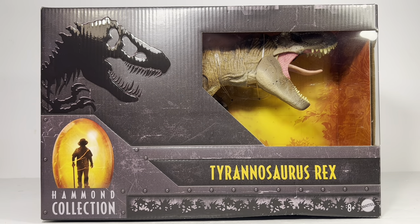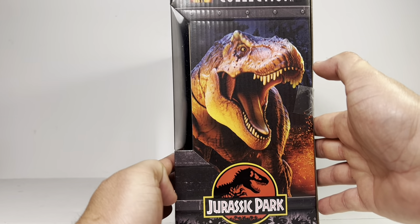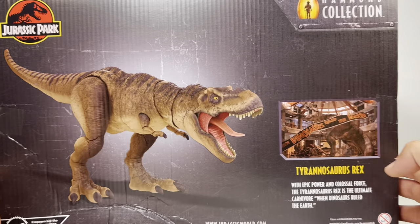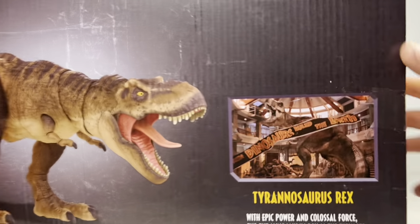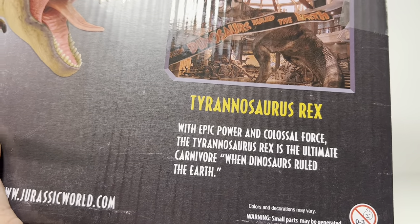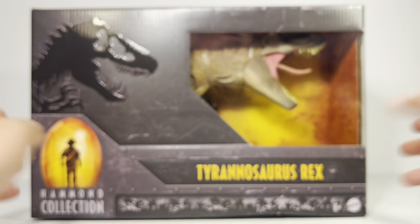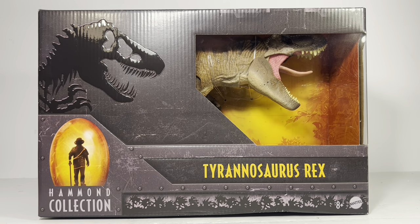You've got the Hammond Collection logo down here, a nice silhouette of the T-Rex skeleton. Turn the box to the side and you get a beautiful picture of Rexie with the Jurassic Park logo. The other side has a nice picture of the Hammond Collection logo, and on the back there's some nice art of the T-Rex and of course the most iconic scene from Jurassic Park. But enough about the packaging — let's crack this figure open and take a closer look.